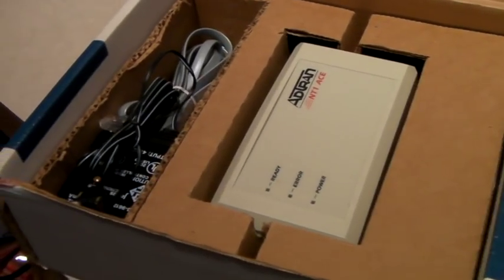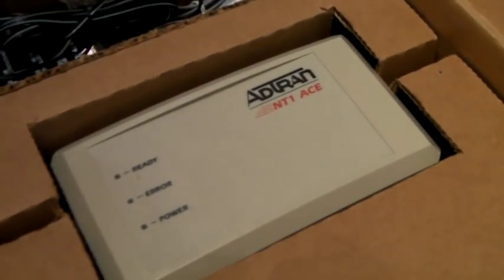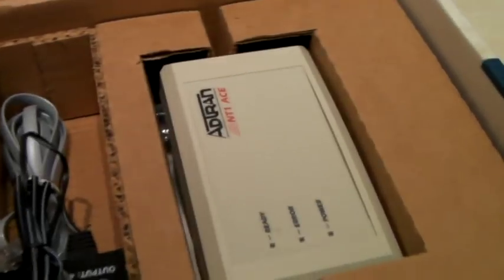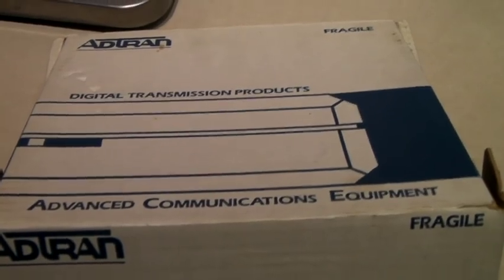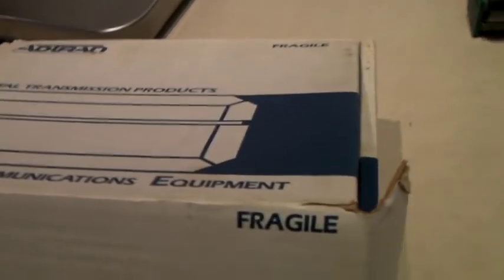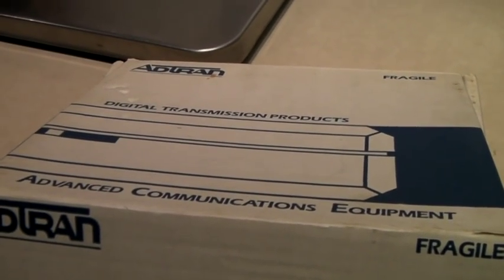This is an old dial-up modem — one of the first ones from the early 90s, Ad Tran brand. I can't believe it sold, actually. I thought we were not going to sell this, but it did sell pretty fast for $30 — global shipping to someone in Hong Kong.